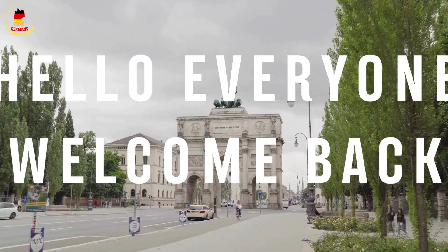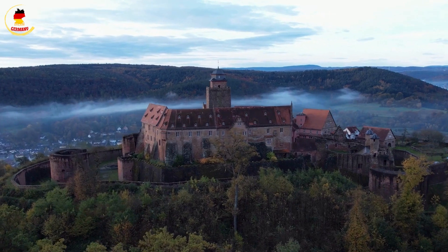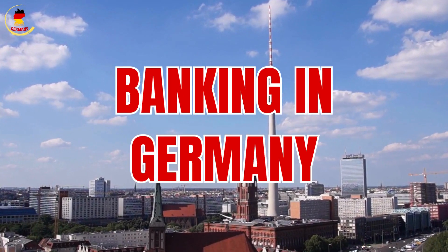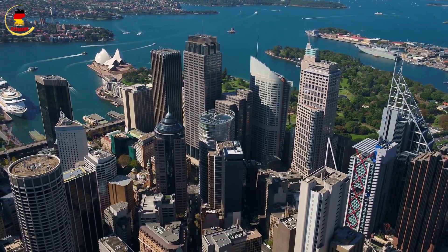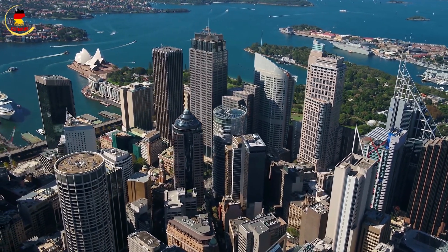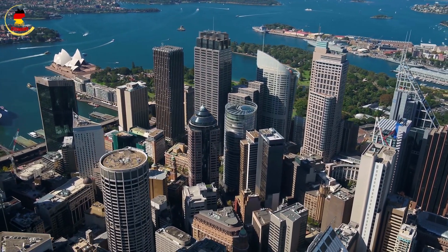Hello, and welcome to our channel. Today, we have an informative guide for all you expats, students, tech talents, or long-term visitors who are planning to open a bank account in Germany. Banking in a new country can be a bit daunting, but we've got you covered. In this video, we will take you through the entire process, provide essential tips, and help you make an informed choice. Let's get started.